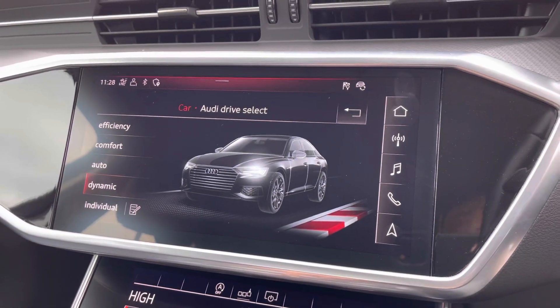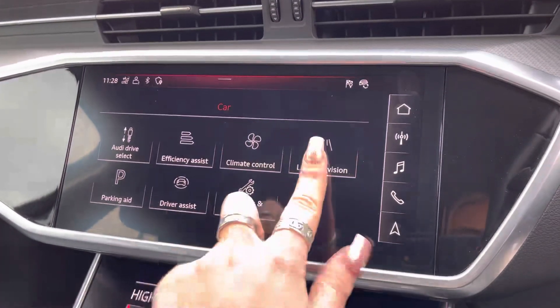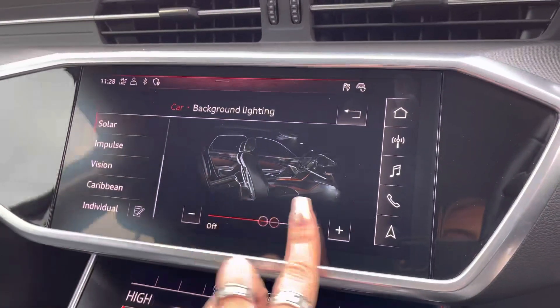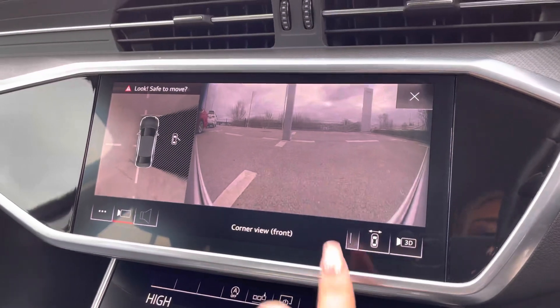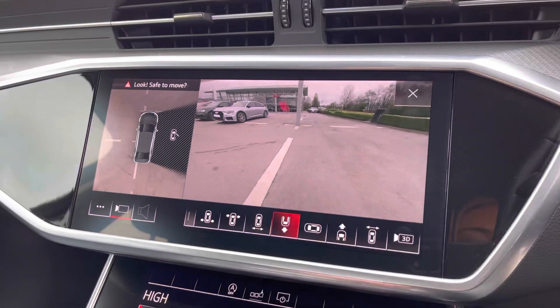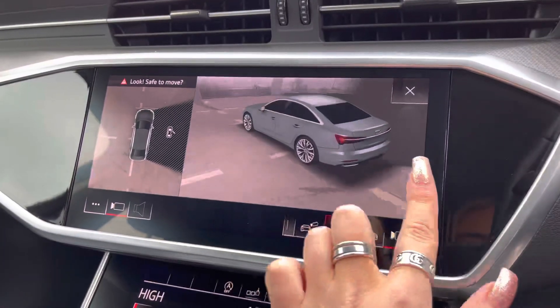It also comes with the comfort and sound package, including the extended LED interior lighting package. This allows the driver to choose from a range of different colours and contours to really set the mood of the car. It also comes equipped with the 360-degree camera system, giving you hardly any blind spots when maneuvering, and the 3D camera system now makes maneuvering a dream.